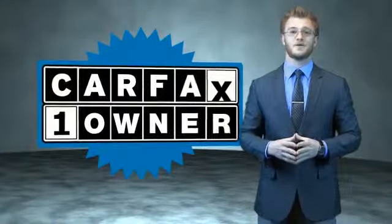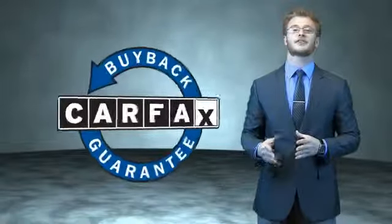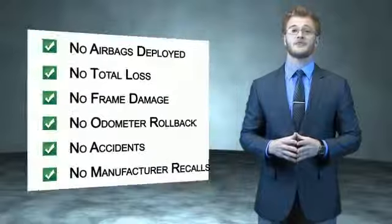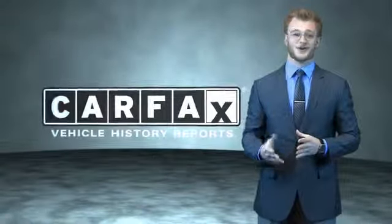This is a Carfax one-owner vehicle which qualifies for the Carfax buyback guarantee. Be sure to find a complimentary copy of the Carfax Vehicle History Report online or contact the dealership — just say, show me the Carfax.